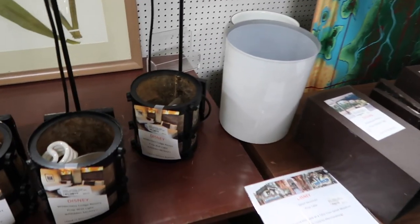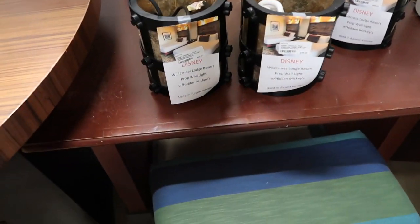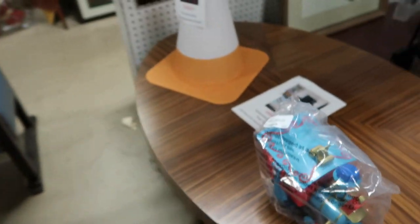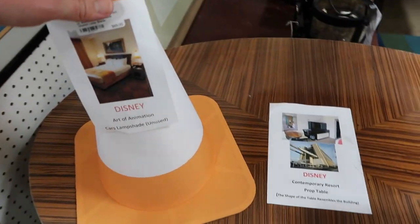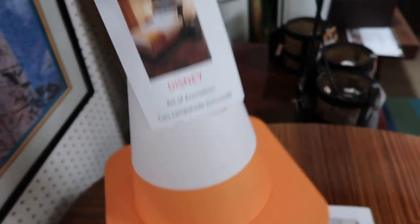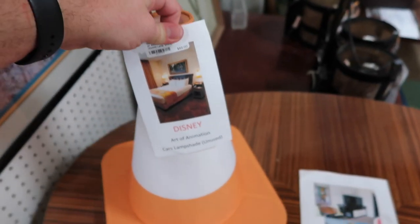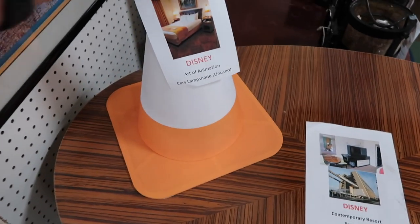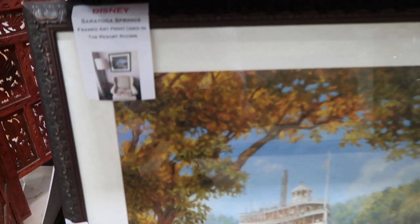I'm going to show you a couple of light fixtures we have here. This one is from the Wilderness Lodge — as you can see from the photo, they're right up there. You can hang them, there's three here. $65 a piece. And then this is a great lampshade from Art of Animation. I've never stayed there and it looks like a really nice room. Just so you know, it's heavy, so you'd have to find a lamp that could hold that up. It's $65 — really cool, from Toy Story.